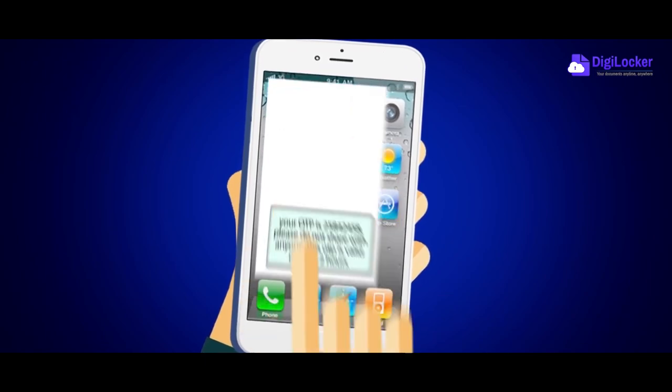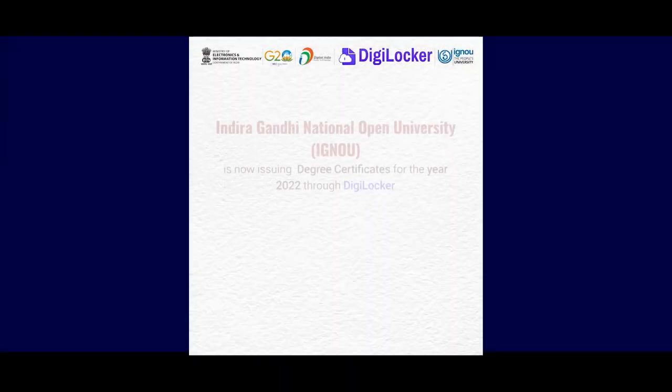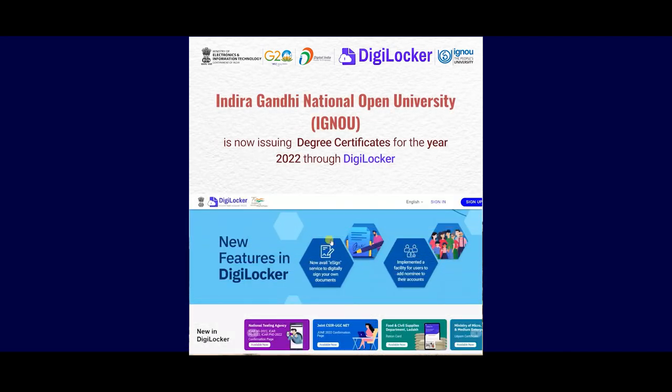DigiLocker is designed with all the necessary security measures to keep your data protected and safe. IGNOU, from the 36th Convocation, is now issuing degree certificates through DigiLocker.